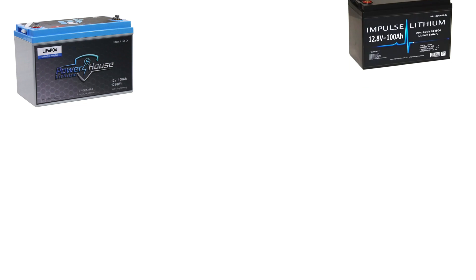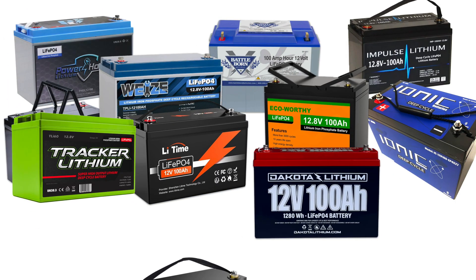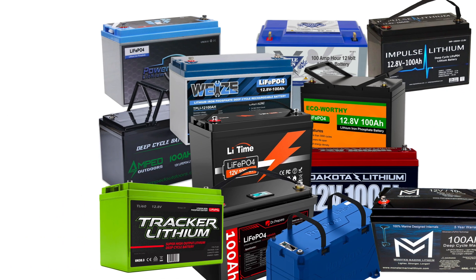We're going to cover Powerhouse, Impulse, Amped, Ionic, Battleborn, Wise, Eco-Worthy, Li Time, Dakota, Tracker, Doctor Prepare, Monster Marine, and RoyPow.